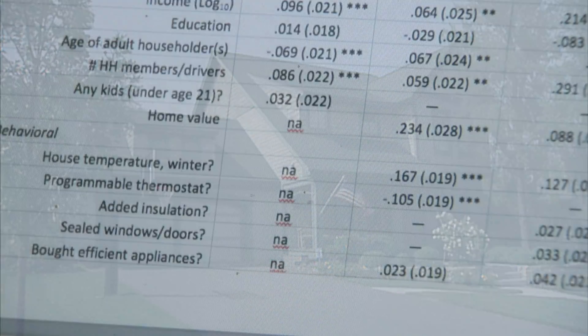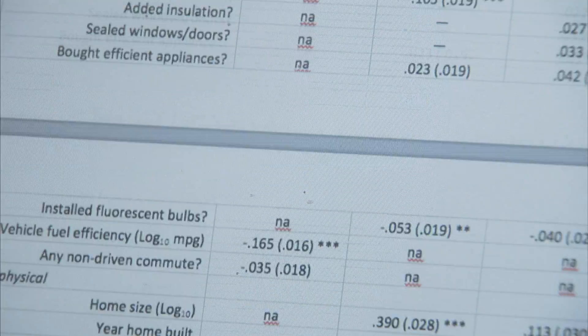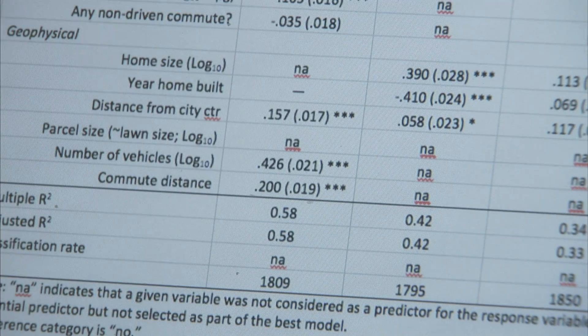These researchers found that a variety of things increase our household footprint. Income, for example, can play a large role. The more money we make as a household, the more we typically spend on travel and consumer goods, which means a bigger carbon footprint.